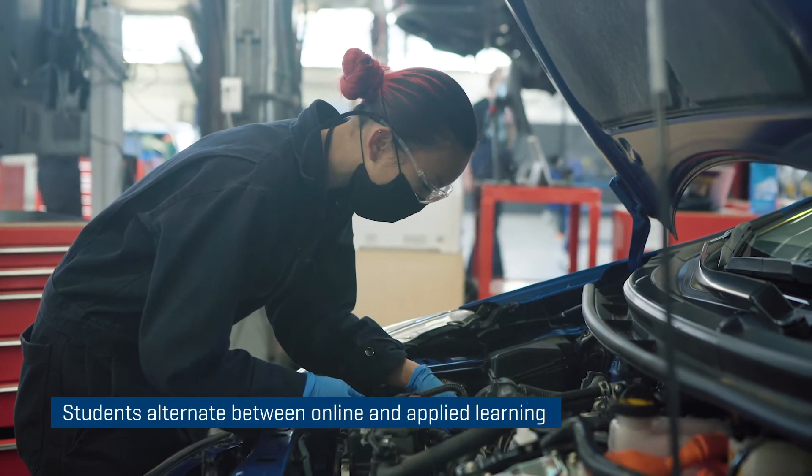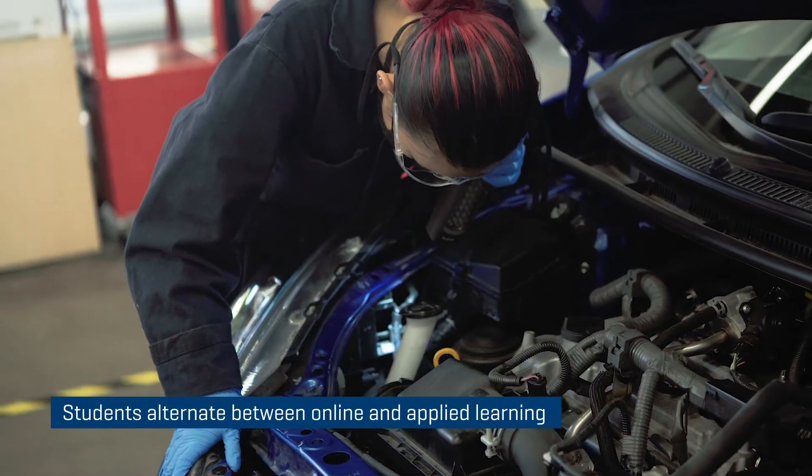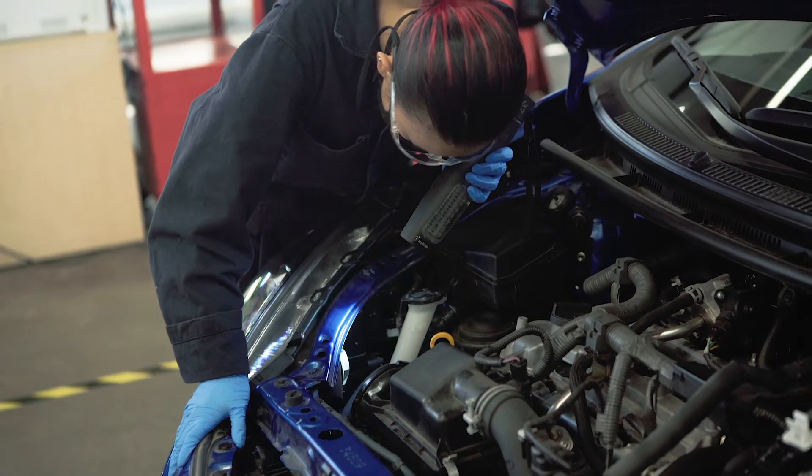Our normal class size is 16 students, so the plan right now is we are splitting each class up into groups of eight. We'll do one or two days of face-to-face training in the shop while the other students are doing the remote delivery — they'll be doing the theory — and then we'll flip it.